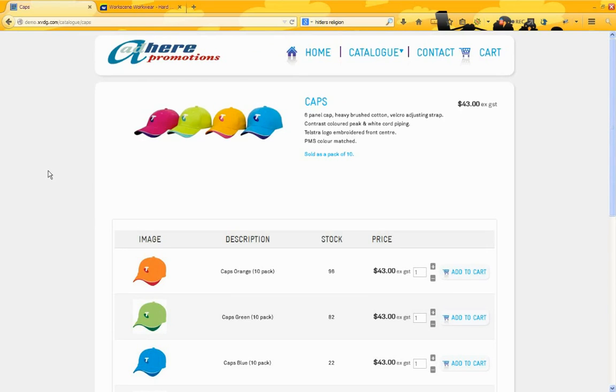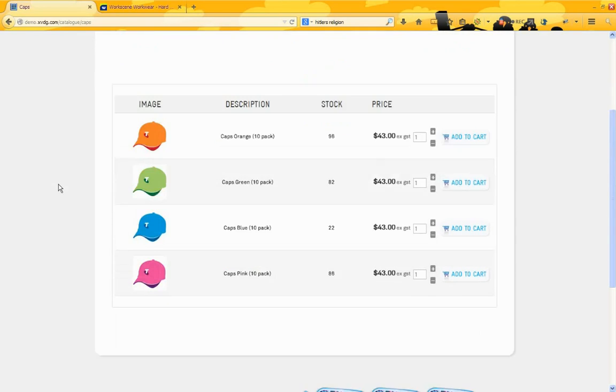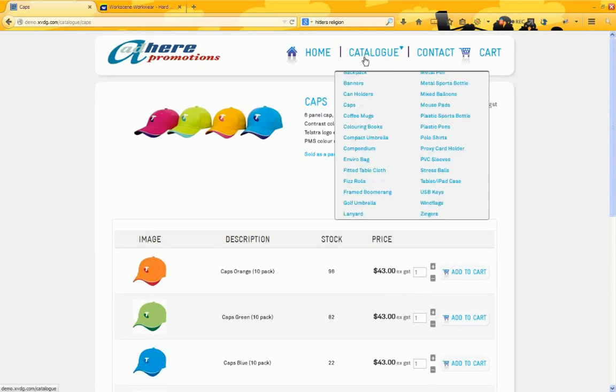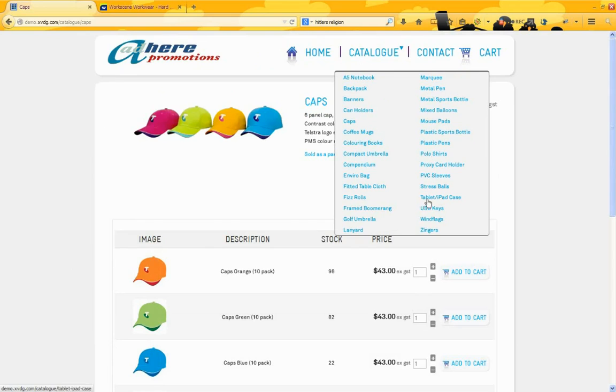We decided with the client to take a similar approach with products that have both size and colour variations. Now as you can imagine, if you have 6 colours and say 10 sizes in an item, your page would be 60 lines long, which is just way too much scrolling. So what we did — if we have a look at our polo shirts here — we decided to create a separate page for each colour.